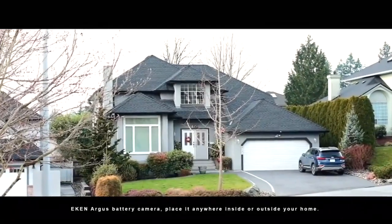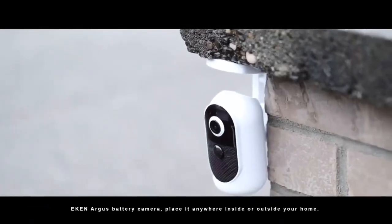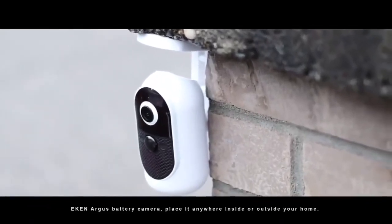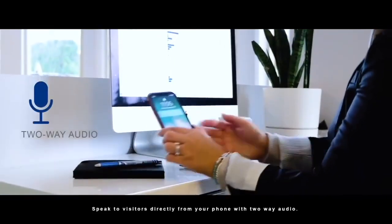Eken Argus Battery Camera. Place it anywhere inside or outside your home. Speak to visitors directly from your phone with two-way audio.